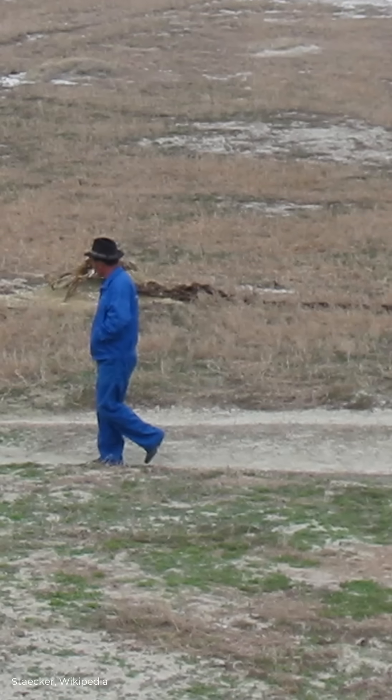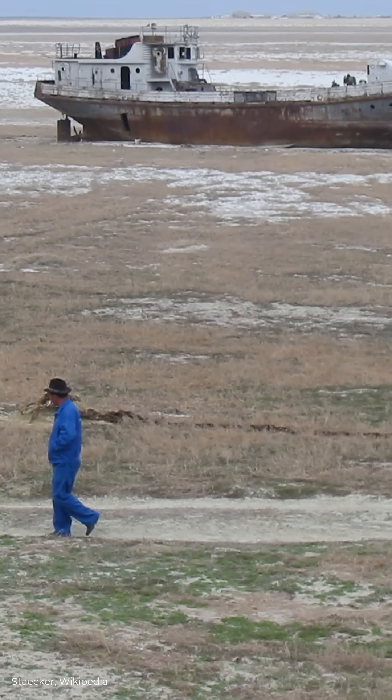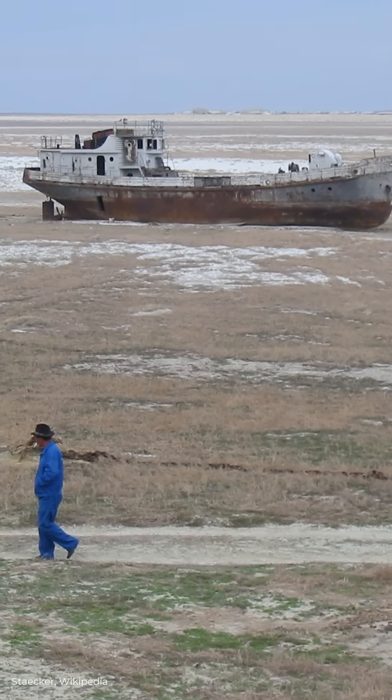The draining and refilling of the sea has actually happened multiple times. Geological and climate shifts have caused river diversions, but so have artificial irrigation systems.